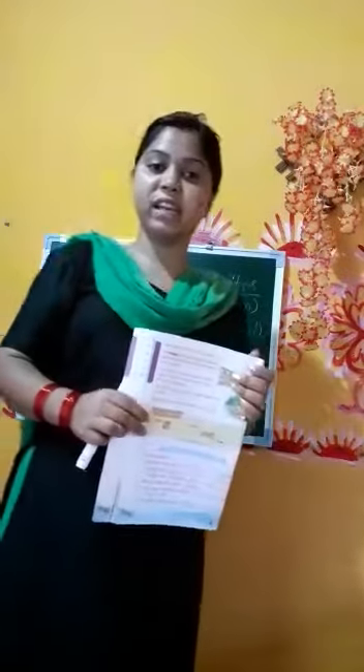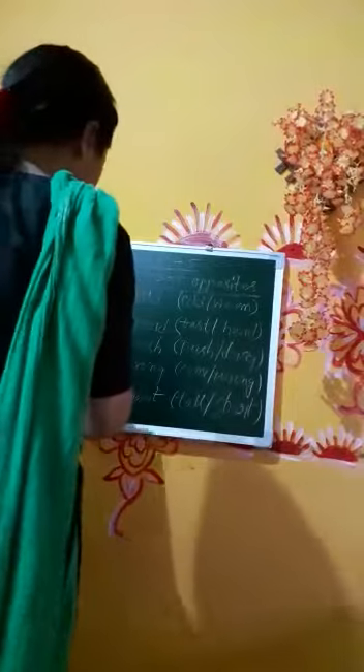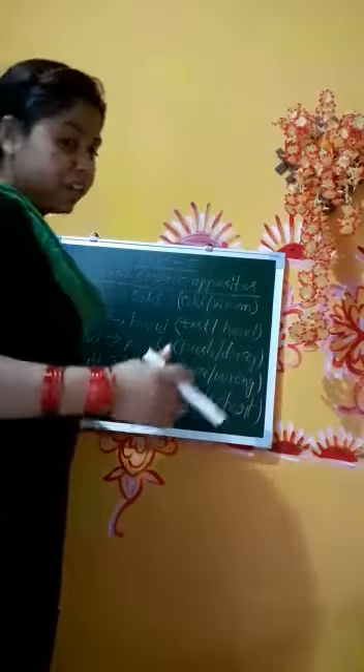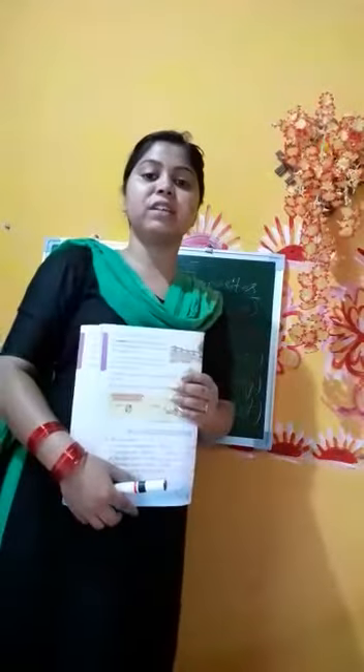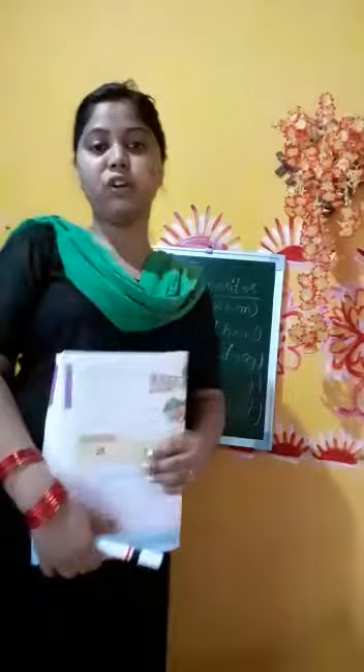Number three: pull — pull means to force someone or something in a particular direction. The opposite is push — push means to move forward by using force. Number four: right — right means justified, true, and legal. The opposite is wrong — wrong means not justified and not true.